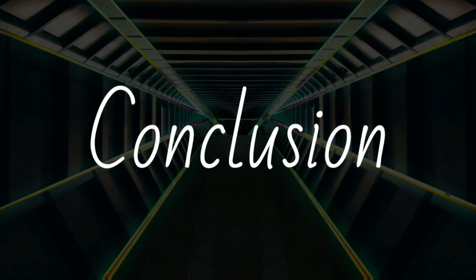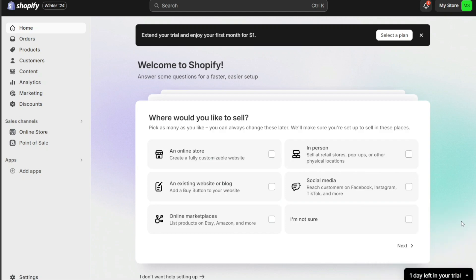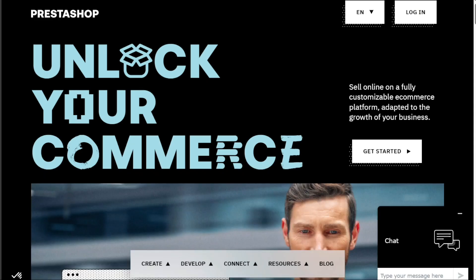Examining the advantages and disadvantages, Shopify stands out for its extensive features, user-friendly interface, and in-house payment processing. However, it can be pricier compared to PrestaShop. In contrast, PrestaShop, with its free, open-source platform and customization capabilities, is an appealing option for those with technical skills looking for flexibility.